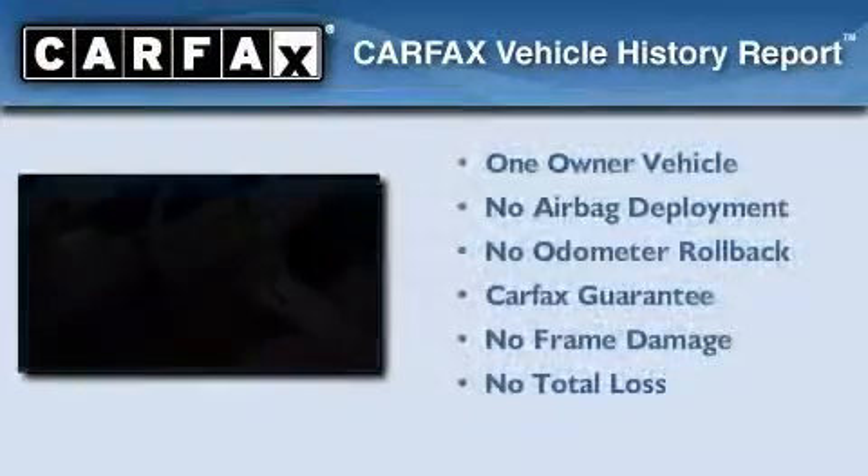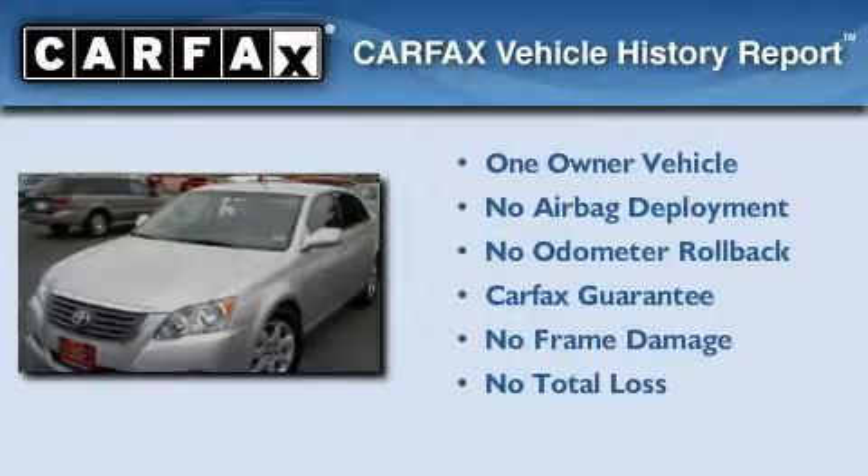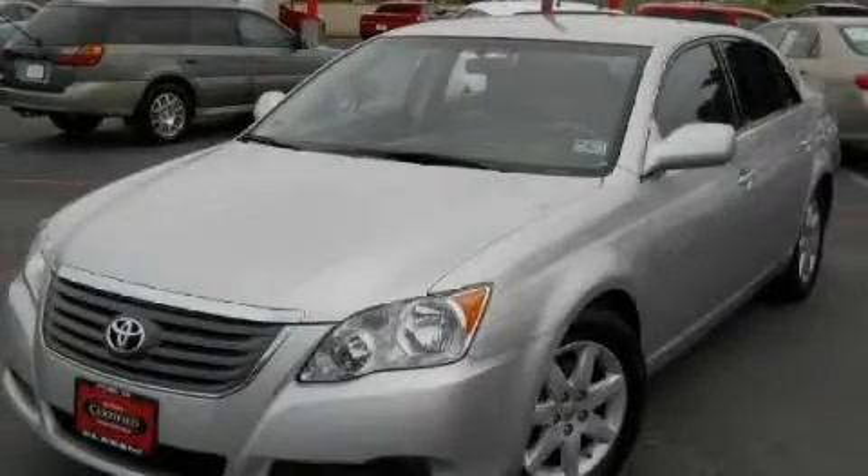This sedan has had only one owner and qualifies for the Carfax Buyback Guarantee. Contact us today to arrange your test drive.